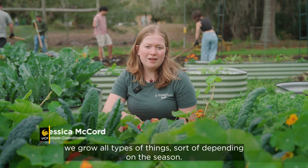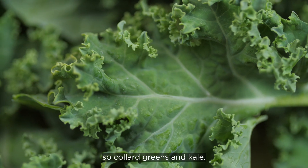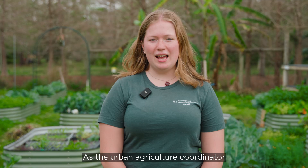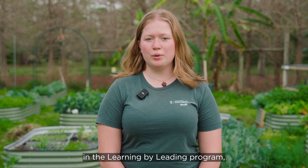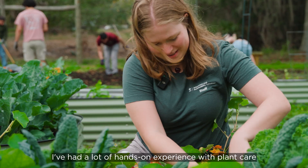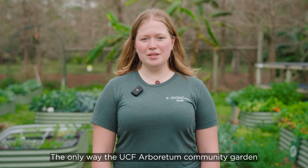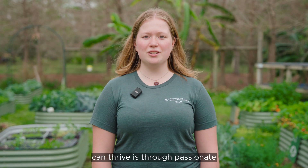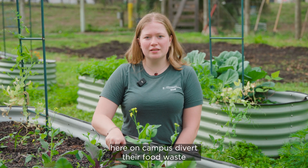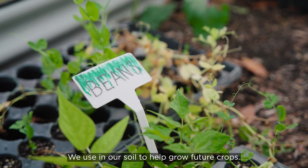Here at the Arboretum Community Garden, we grow all types of things depending on the season. Right now we're growing tons of leafy greens — collard greens and kale. In the past month, we've been able to harvest roughly 60 pounds of produce to help support the pantry. As the Urban Agriculture Coordinator in the Learning by Leading program, I've learned a ton, especially majoring in environmental studies. I've had a lot of hands-on experience with plant care and different methods of gardening, and the program has definitely sharpened my leadership skills. The only way the UCF Arboretum Community Garden can thrive is through passionate student volunteers. Our dining halls divert their food waste through their partnership with O-Town Compost, and that finished compost comes back to the garden, where we use it in our soil to help grow future crops.